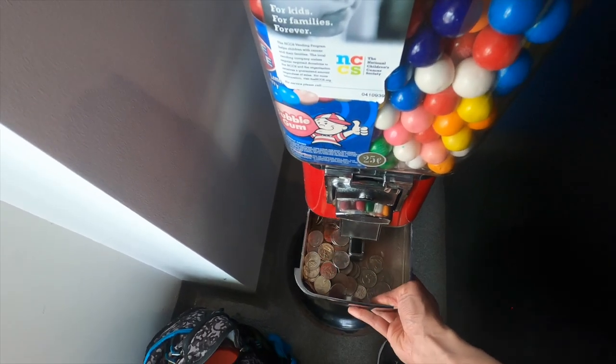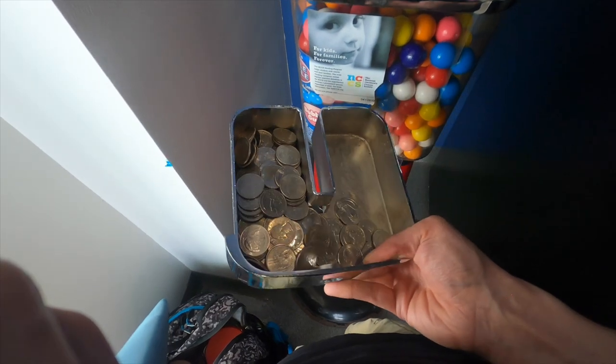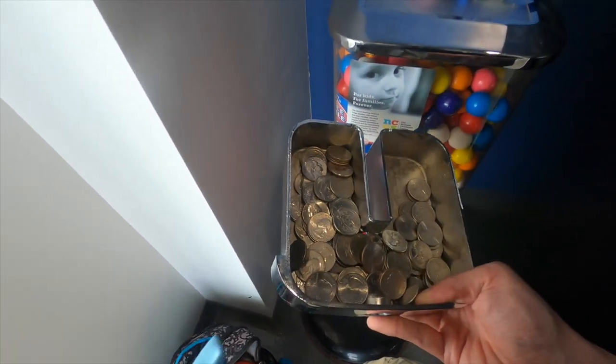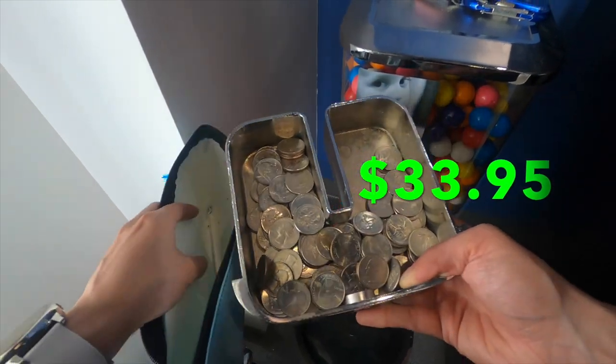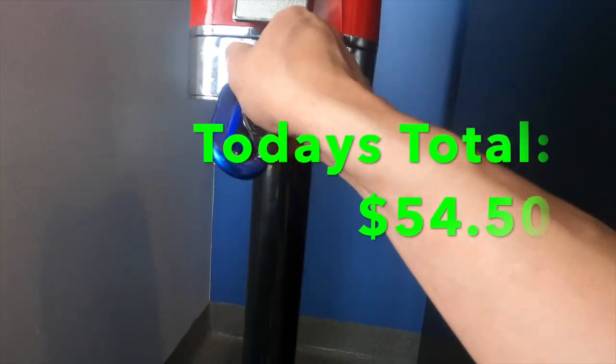Let's go ahead and see how much money this machine made. I don't think I've ever pulled this out and it wasn't at least halfway full. You can see that is a nice little collection of quarters here, and for the two months we did $33.95. Hopefully we see those numbers double over the next few months as summertime hits.